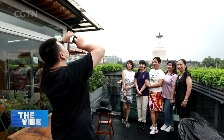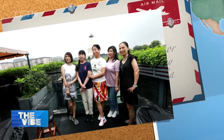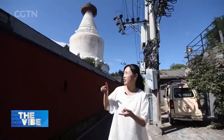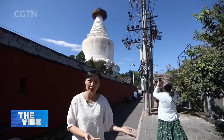Most of the visitors posed for photos on the balcony with the pagoda looming in the background — a very good vantage point. But it's not the only one. This is the other side of the temple, and the alley — we call it hutong — leads to the residential area. From here, we are also able to take wonderful pictures for free.